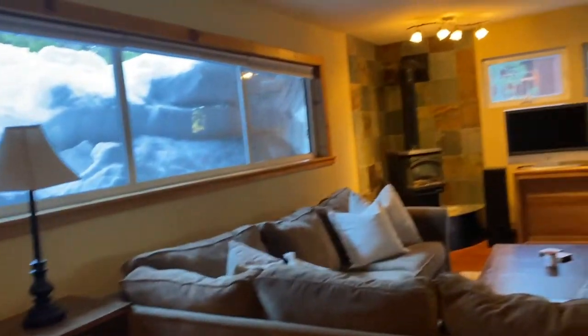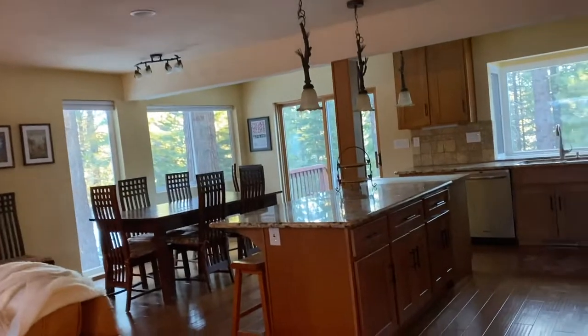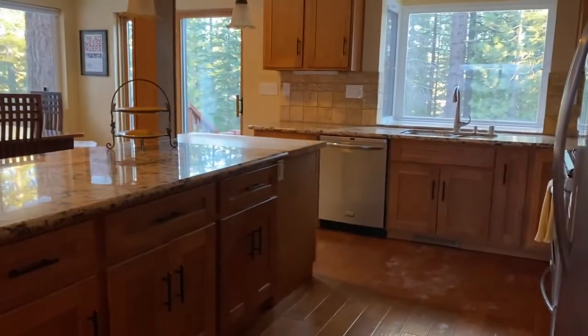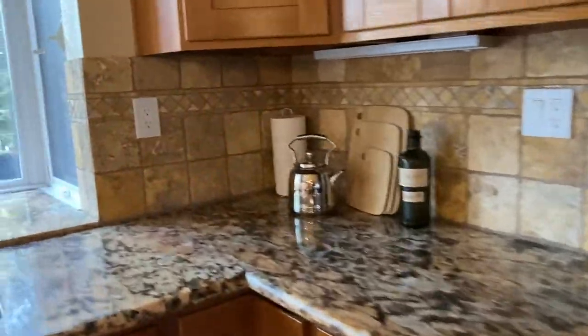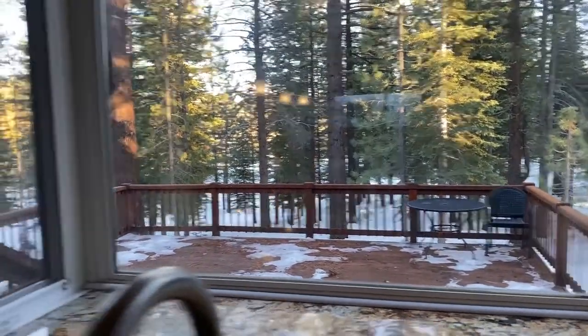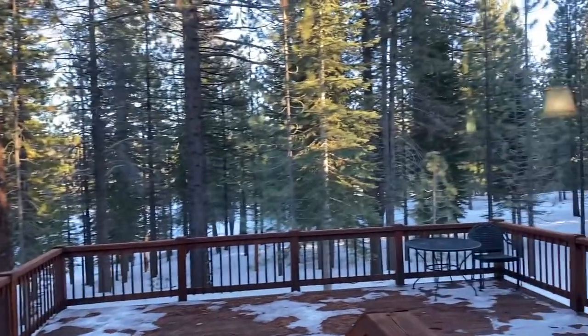It looks like it doesn't have vaulted ceilings, but it looks like a lot of it has been updated. The countertops are granite, it has hardwood floors, and pretty new appliances. Part of the beauty of this house — I can see the tennis courts out the window down there, but it's a filtered view, so you have a lot of privacy. It's really nice to have this greenbelt behind you.